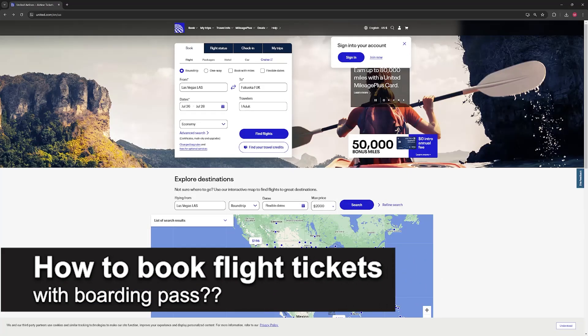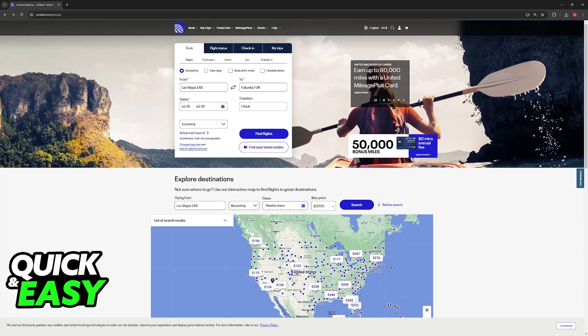In this video, I will solve your doubts about how to book flight tickets with a boarding pass and whether or not it is possible to do this. I'm going to talk about the process of boarding a flight and how to actually use your boarding pass. To actually answer the question in the title of this video — you cannot book a flight ticket with a boarding pass.